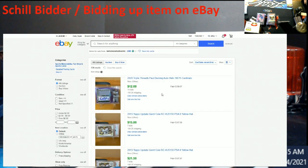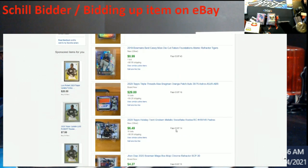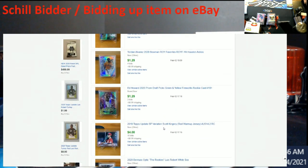These auctions all ended on the 13th. At first I thought, well, a lot of people will buy a mass amount of cards from the same seller to save on shipping — completely understandable, I do it myself. So let's look beyond the 13th and check the 12th.